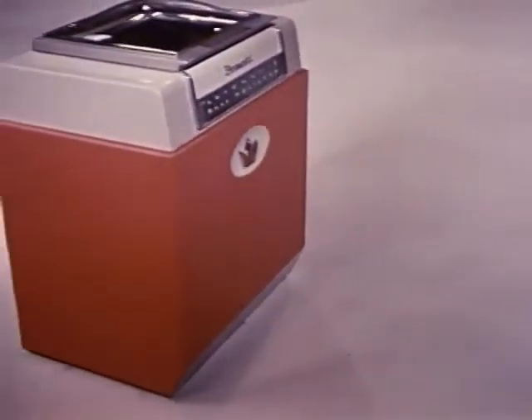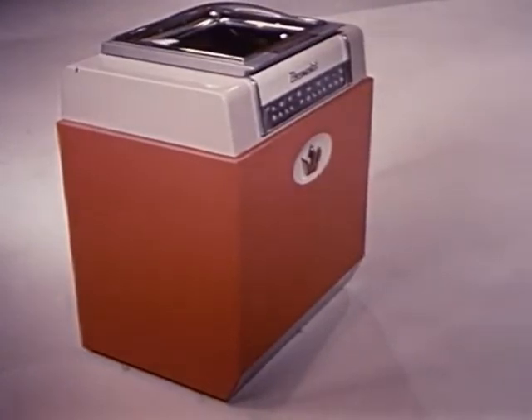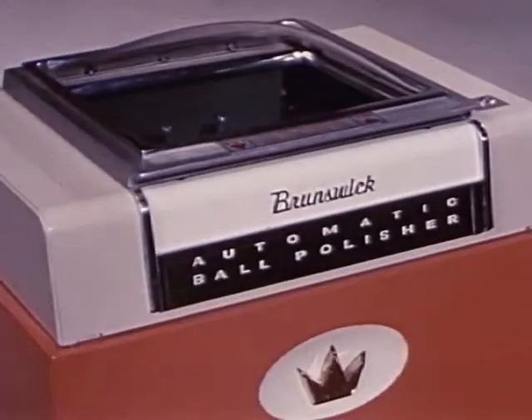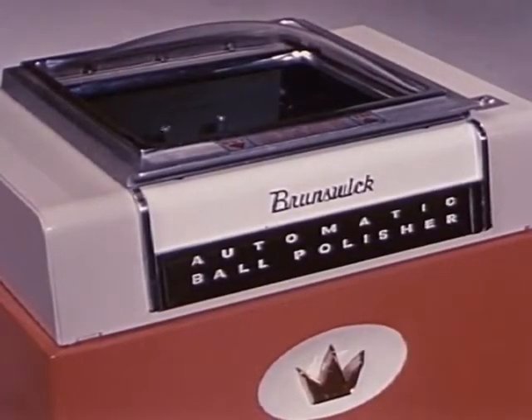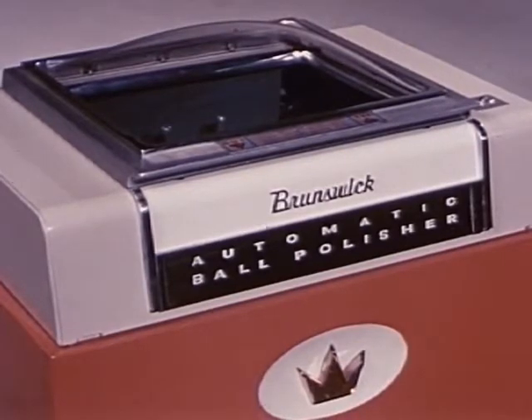The completely restyled Brunswick automatic ball cleaning and polishing machine provides a necessary service for the bowler and a source of profit to the proprietor. Designed to fit flush against walls or in corners, the machine occupies a minimum of space and is built for years of trouble-free life.